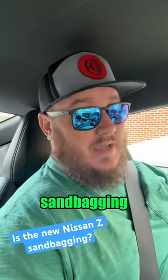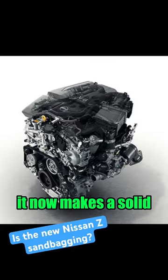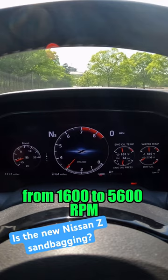I find that the new Z might be sandbagging its performance numbers. The 2023 Nissan Z is a three-liter twin-turbo V6. It now makes a solid 400 horsepower at 6,400 RPM and 350 pound-feet of torque from 1,600 to 5,600 RPM.